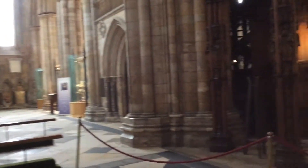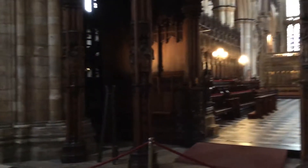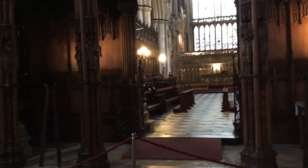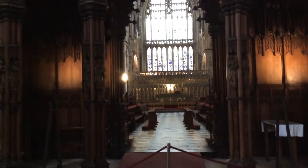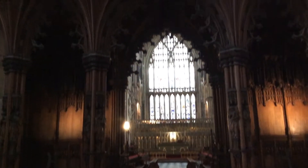Swing round, looking into the choir now. Looking into the choir with the east window, and there's the organ.